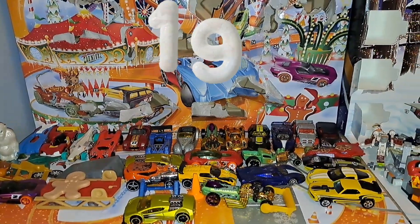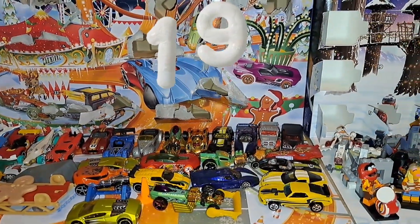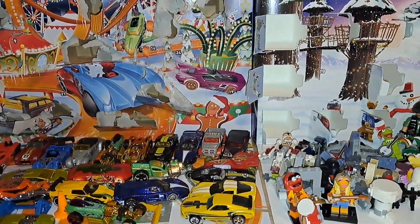Welcome to the House of Our Advents Calendar. It's the 19th of December.